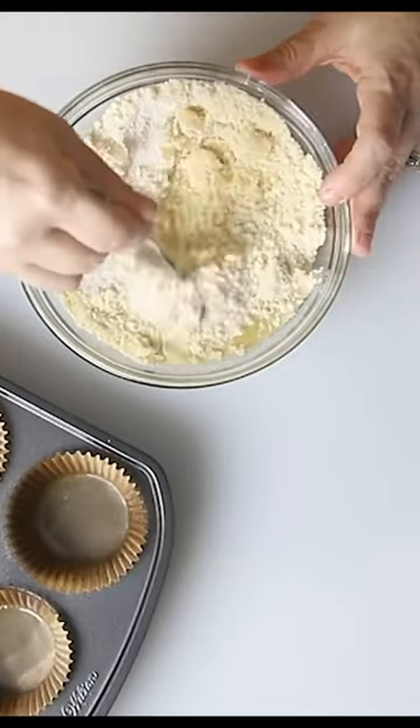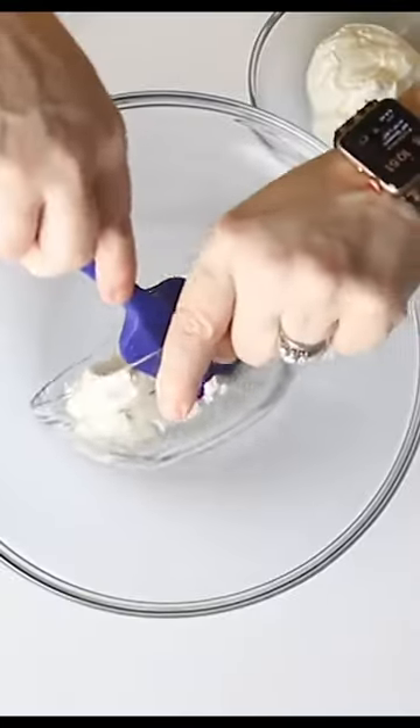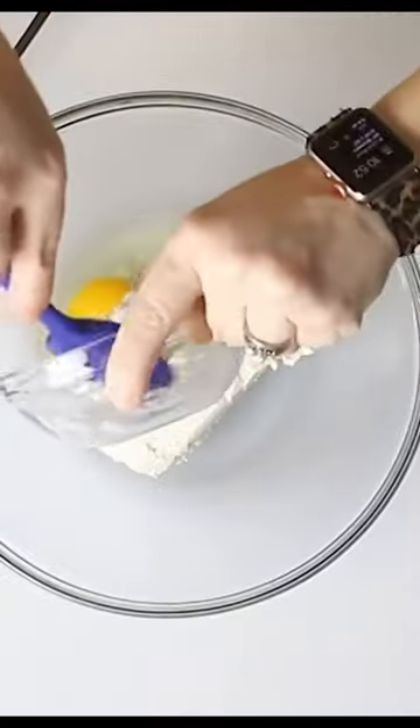The first thing we need to do is make our crust, and it's made with almond flour, butter, and sweetener. Those get refrigerated, and now we're going to make the filling.